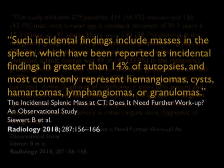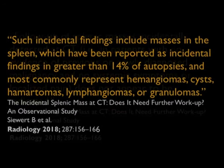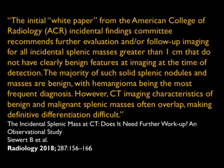Incidental splenic findings include masses which have been reported in greater than 14% of autopsies — it's common. Hemangiomas, cysts, hematomas, lymphangiomas, and granulomas are the lead diagnoses. The article concludes that follow-up of splenic masses incidentally seen at CT in patients with no evidence of newly or previously diagnosed malignancy and no systemic symptoms like fever or pain does not appear to be indicated. The initial ACR Incidental Findings Committee white paper, which required follow-up imaging for all incidental splenic lesions over a centimeter, probably isn't the right thing to do.